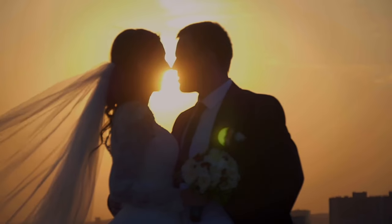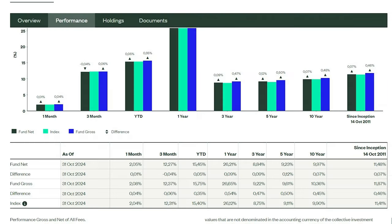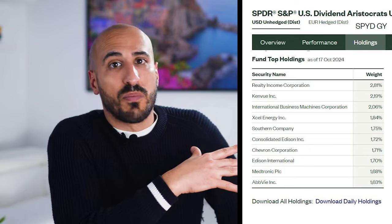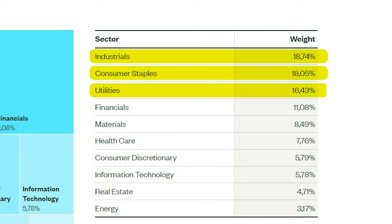With a yield around 1.94% and an expense ratio of 0.35%, you don't have the greatest yield on the list, but you have the stability of it. Performance: 26.21% in one year, 9.23% per year in the past 5, and 9.97% per year in the past 10. Holdings include Realty Income, Chevron, AbbVie, and many more, with industrials, consumer staples, and utilities as the main sectors — certainly not the most overvalued sectors at the moment.